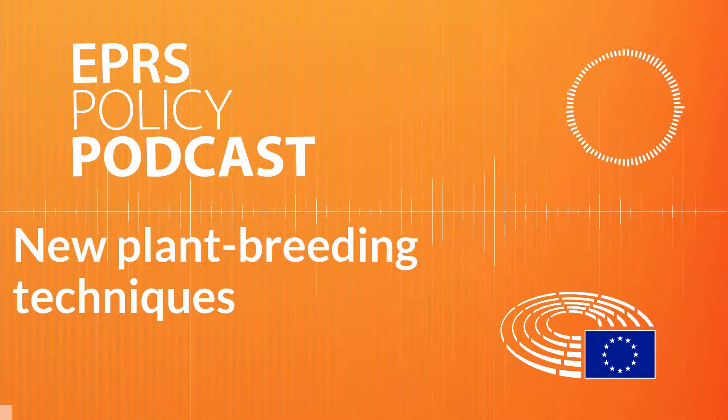Welcome to the European Parliamentary Research Service podcast on new plant breeding techniques and the applicability of EU GMO rules. New plant breeding and genetic modification techniques have evolved rapidly in recent years, offering promising solutions to pressing challenges such as feeding the growing world population, adapting to climate change and protecting our natural resources. But how should the new techniques be regulated? Should they fall under current EU GMO rules or not?